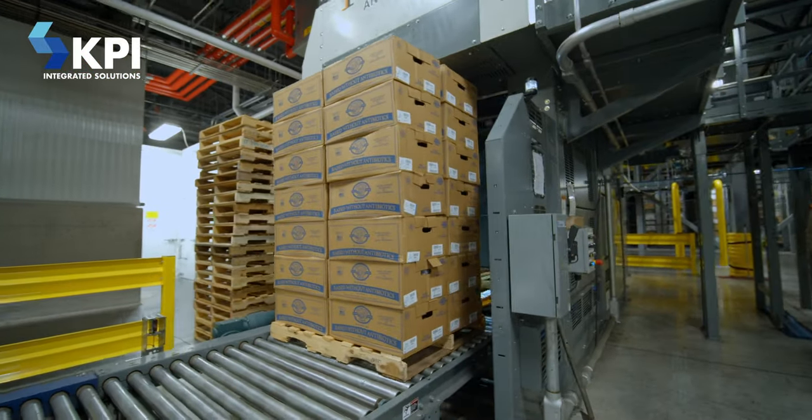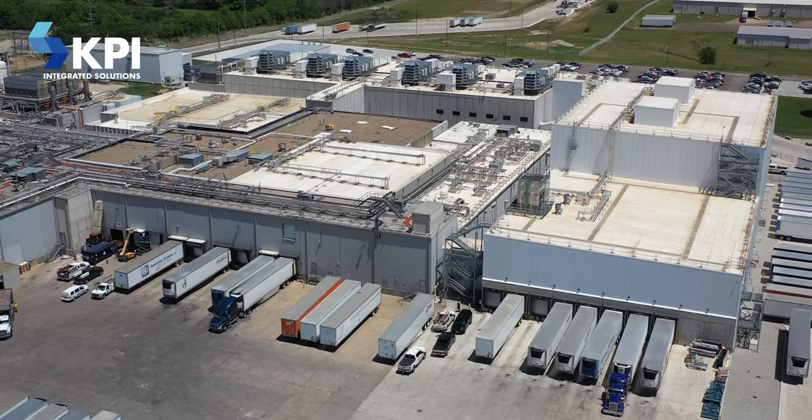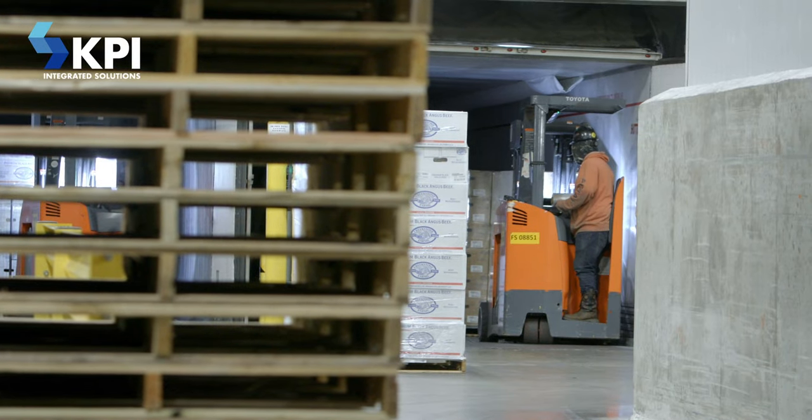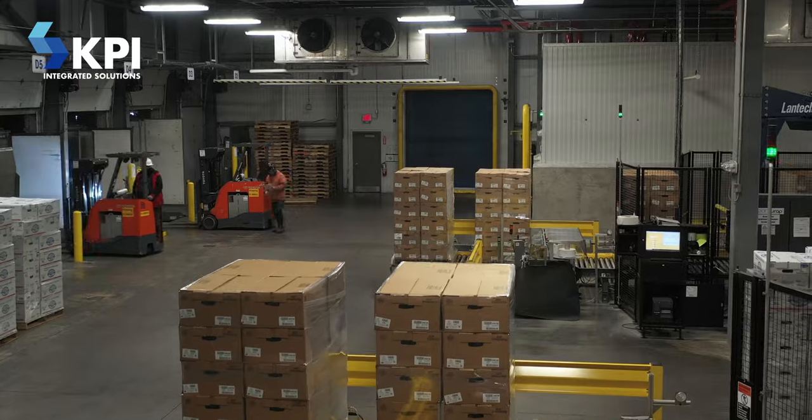What do you guys need? They were looking, they were growing, and part of that obstacle was how do you do that from a distribution standpoint? Their old systems were forklifts and pallets — very inefficient — and they just couldn't scale their plant to the size they needed to.